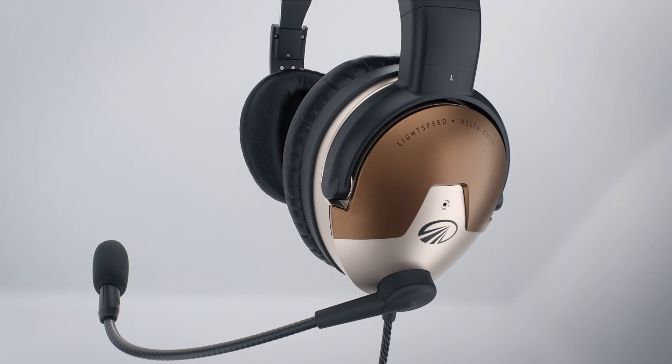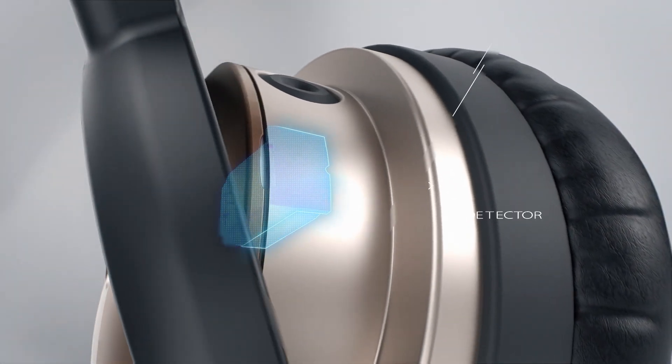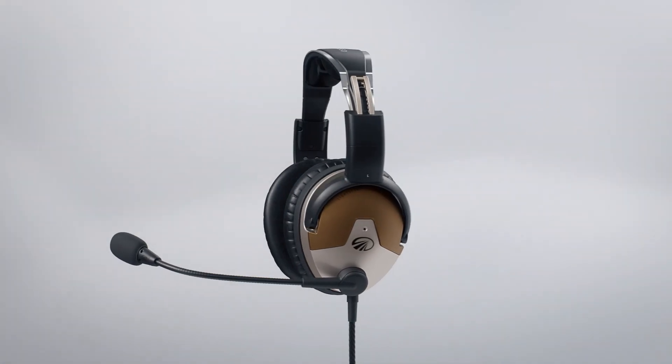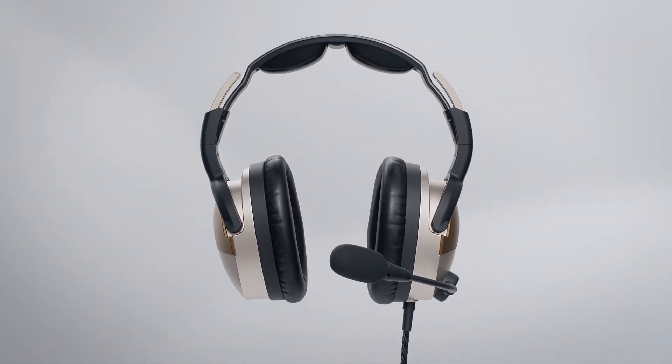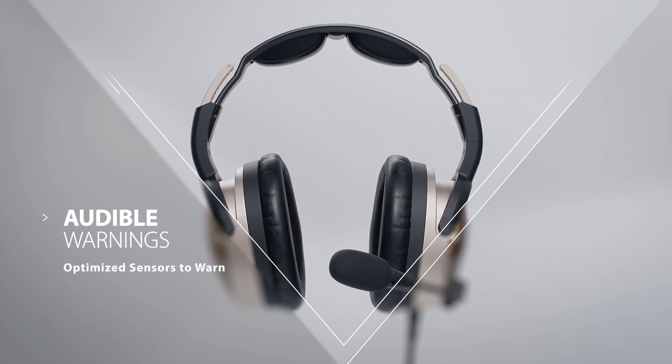Lightspeed has put a CO sensor in the Lightspeed Delta Zulu ANR headset to help alert you when CO levels in your cockpit start to become dangerous. When the sensor reads at the caution threshold of parts per million (ppm) of CO, you will hear this alert: "Carbon monoxide unsafe level."